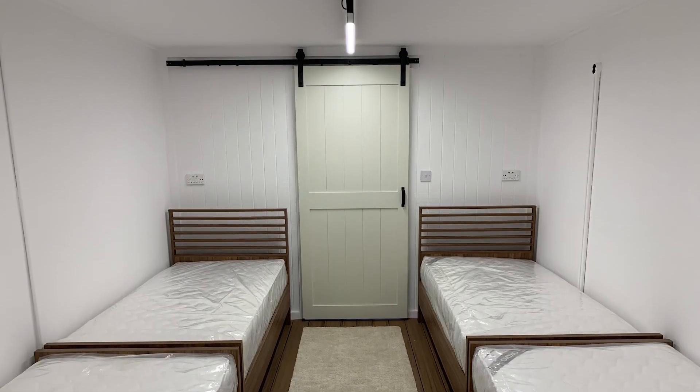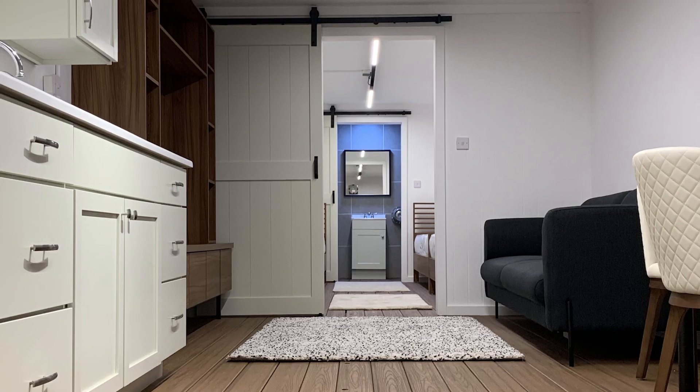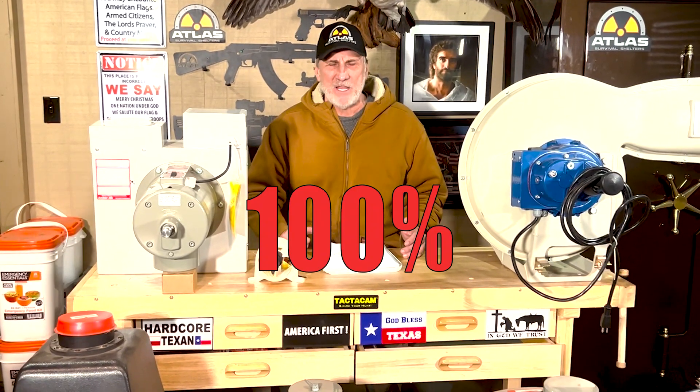I've got the most incredible bunkers you can buy in the world. They're fantastic, made the best. A hundred percent of people that compare Atlas Survival Shelters to the competitors — and I use that term lightly — when they compare and see these videos, they buy bunkers from me because I prove to you how good my bunkers are. I don't know how these other people stay in business. There are some people who buy bunkers, find an ad, call them, just trust them, and boy, they learn the hard way.